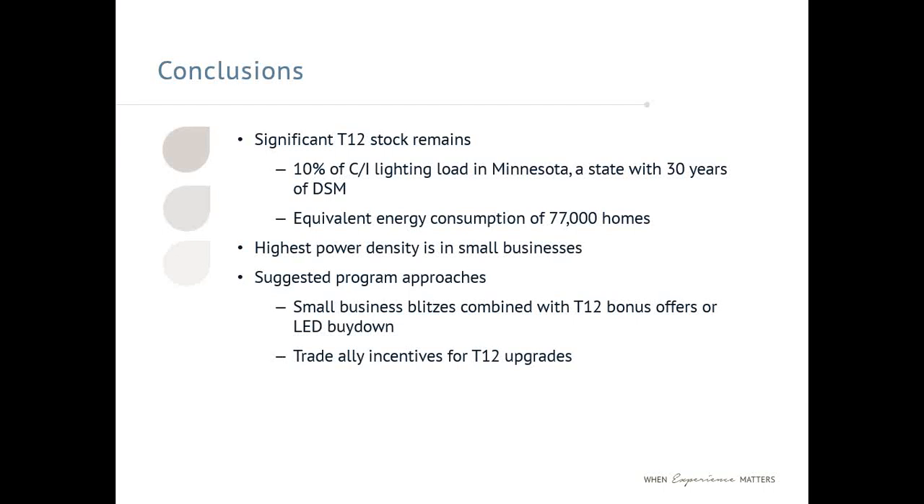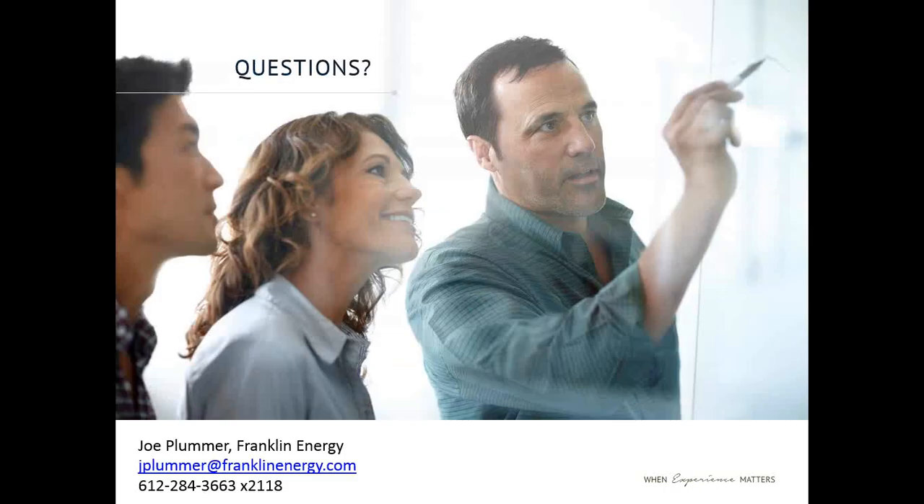To wrap up with some high-level conclusions: there's a significant stock of T12s remaining in Minnesota, a state with 30 years of DSM, and the actual percentage in other states with less DSM history could be much higher. These fixtures consume the equivalent energy of 77,000 U.S. homes. The highest power density is in small businesses, which plays into how programs should tackle remaining T12s. Suggested program approaches include small business blitzes combined with T12 bonus offers or LED buy-downs, or trade ally incentives for T12 upgrades. Thank you for your time. I'll take any questions.